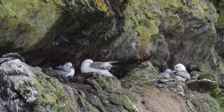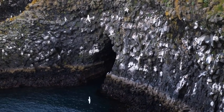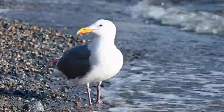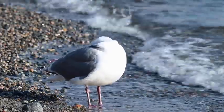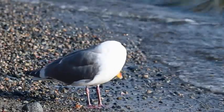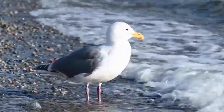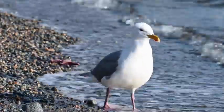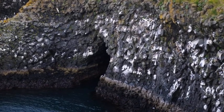As we observe these birds in their natural habitat, we've noticed interesting interactions between the herring gull and the fulmar. While herring gulls often compete fiercely for food, the fulmar prefers to soar gracefully above the cliffs, avoiding unnecessary conflict. These two species have adapted to the coastal environment in their own unique ways — the herring gull takes a more aggressive approach to food, whereas the fulmar has a more precise and conservative approach.